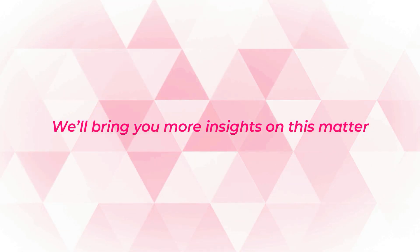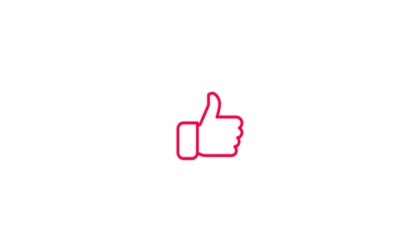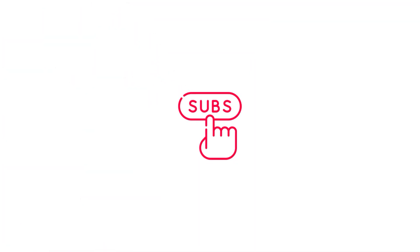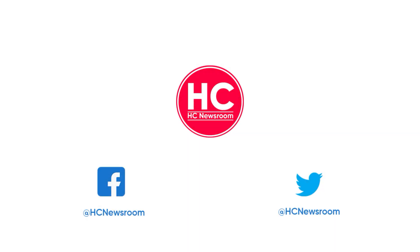We will bring you more insights on this matter once the APK is available widely. That's it for now. If you like this video, press the like button, comment below, press the bell icon, and subscribe to our channel. And don't forget to visit HC Newsroom.